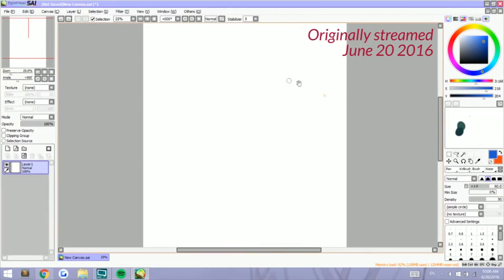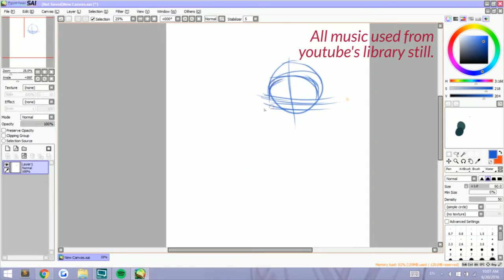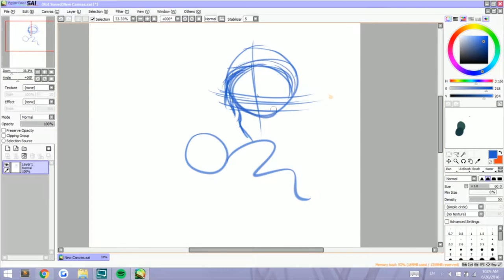Hey guys, Shadow Knight Paladin here, and welcome back to my channel. Today is another speedpaint, but it's a little bit different.